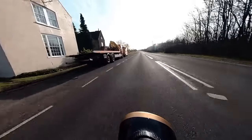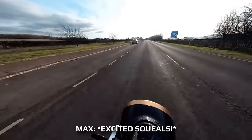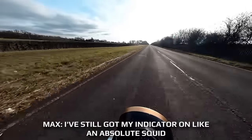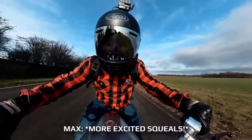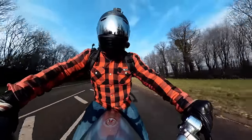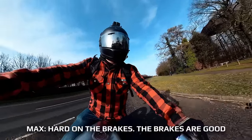Just listen to that! What a feeling! It's still got my indicator on, like an absolute squid! Hard on the brakes — the brakes are good.